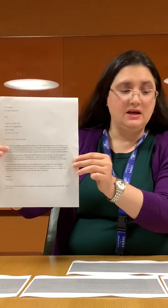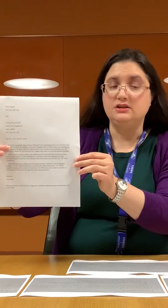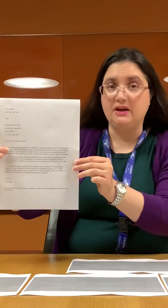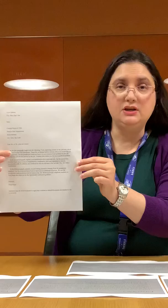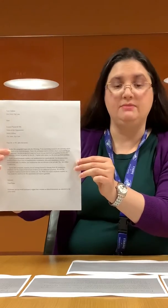An example would be: 'I'm interested in the [job title],' whatever job title that may be, which is posted on the local newspaper. Name the newspaper and the website where you found the job announcement.